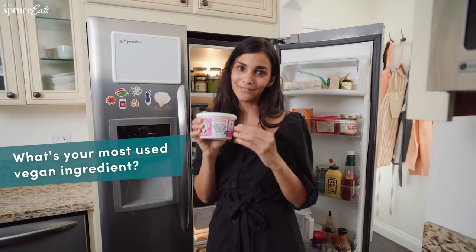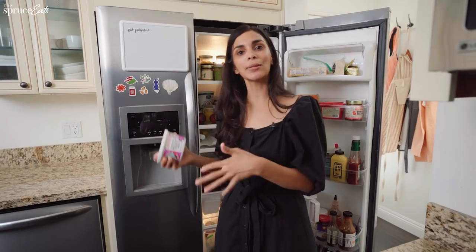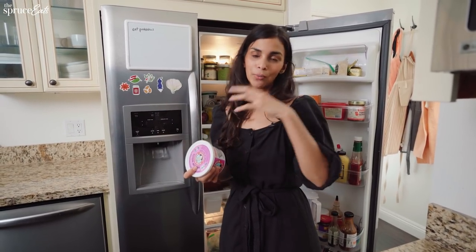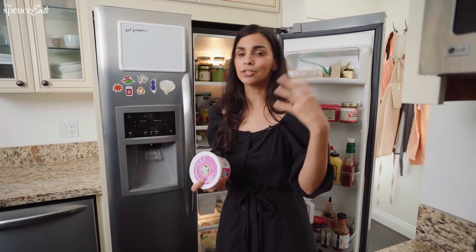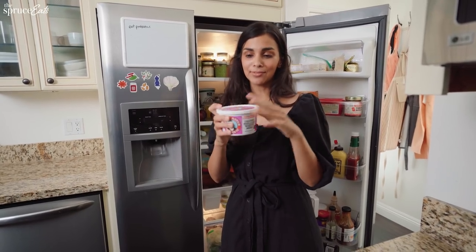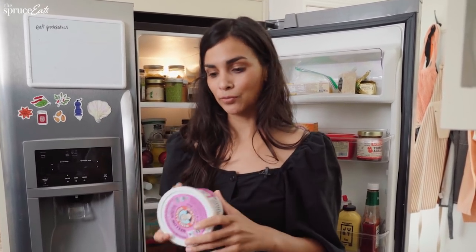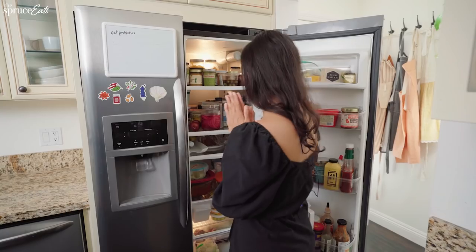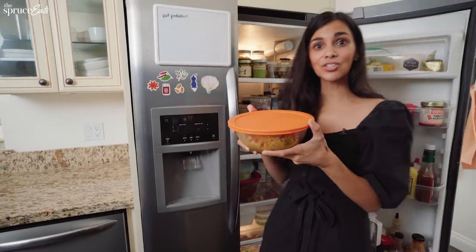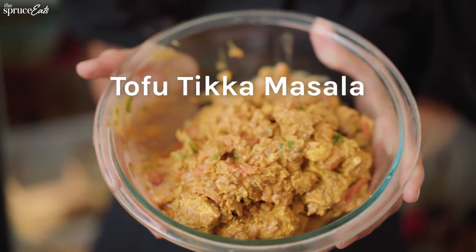This is one of my most used vegan ingredients: miso paste. It's obviously used in non-vegan food as well, but in plant-based cooking you're often missing umami — that really strong, savory, meaty quality you get from animal-based cheeses and meats. Umami is found in miso paste, and that's why I use it a lot — in soups, stews, even mashed potatoes, just a little bit to bring in that savory, rich mouthfeel. My favorite item in my fridge right now is a tofu tikka masala I cooked yesterday that I'm testing for my YouTube channel, and it's really, really good.